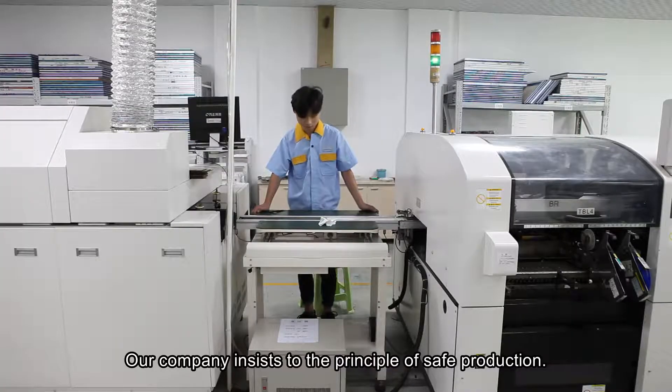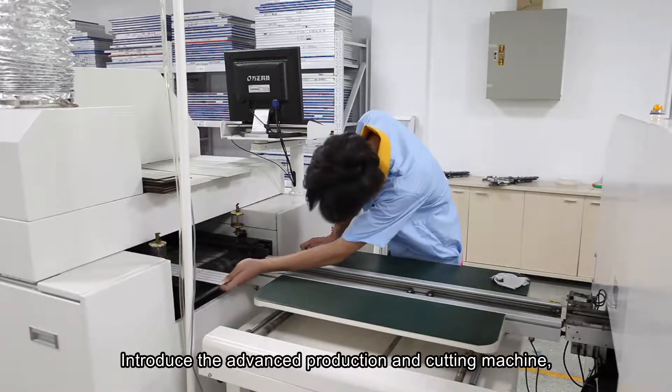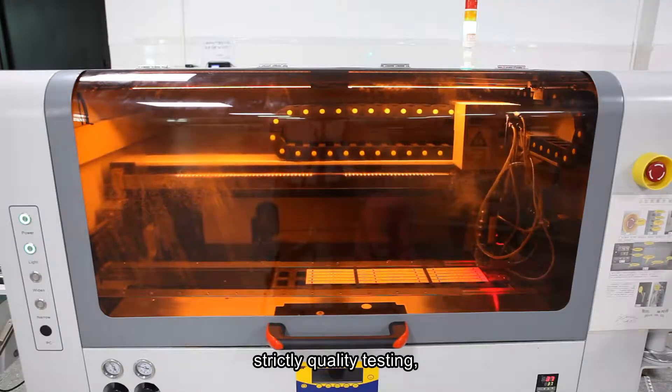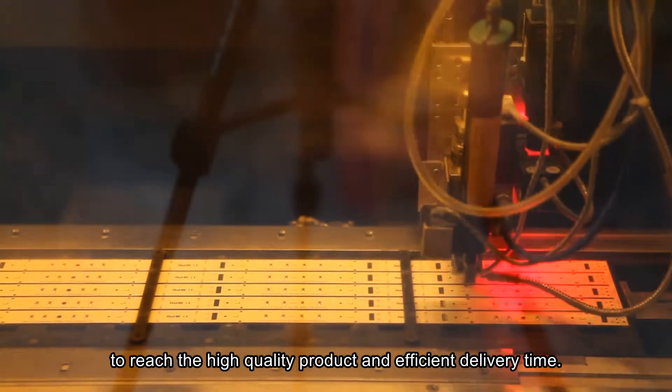Our company insists on the principle of safe production, introducing advanced production and cutting machines, and automatic LED light production lines, with strict quality testing to achieve high-quality products and efficient delivery time.